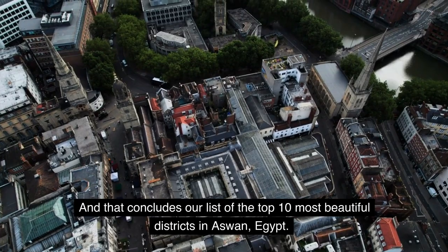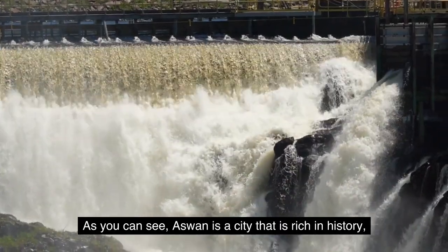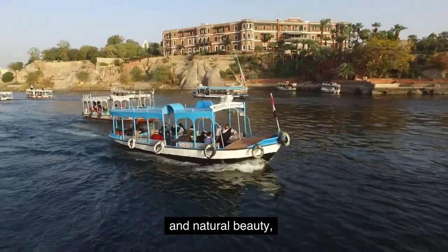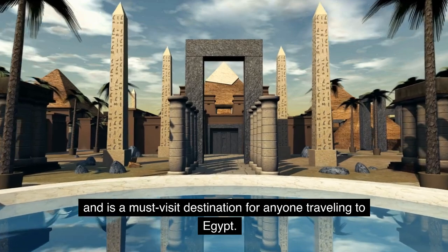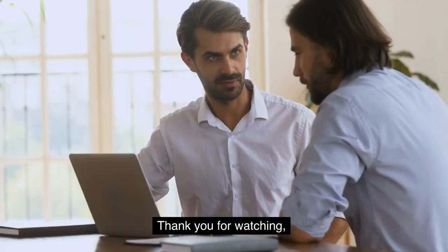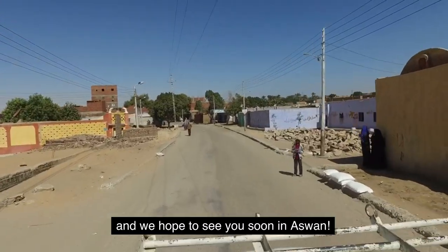That concludes our list of the top 10 most beautiful districts in Aswan, Egypt. As you can see, Aswan is a city that is rich in history, culture, and natural beauty, and is a must-visit destination for anyone traveling to Egypt. Thank you for watching — we hope to see you soon in Aswan. Please don't forget to comment and subscribe.